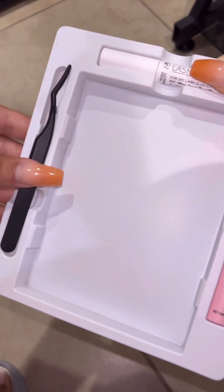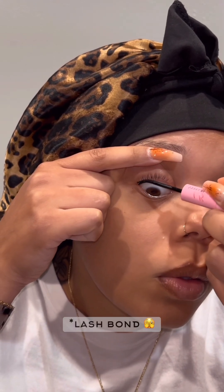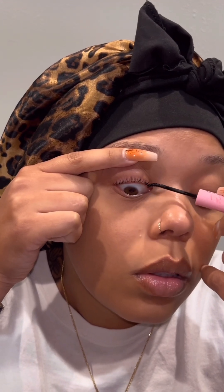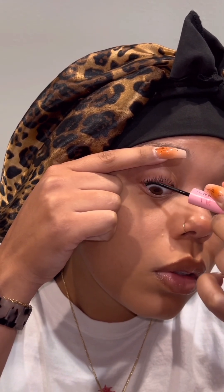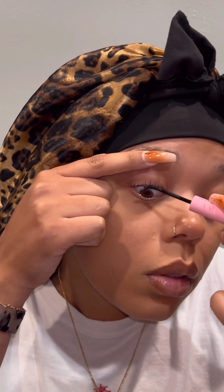I'm taking the lash seal — the black one — and coating my lashes, being careful to get it primarily where the clusters are going to stick. I'm really saturating the inner and outer corners since those are the areas that fall off first for me. A quick tip: I use my finger to gently pull the skin of my eye up so it's perched at the top, then I also apply some sealant onto the lash cluster itself for extra hold.